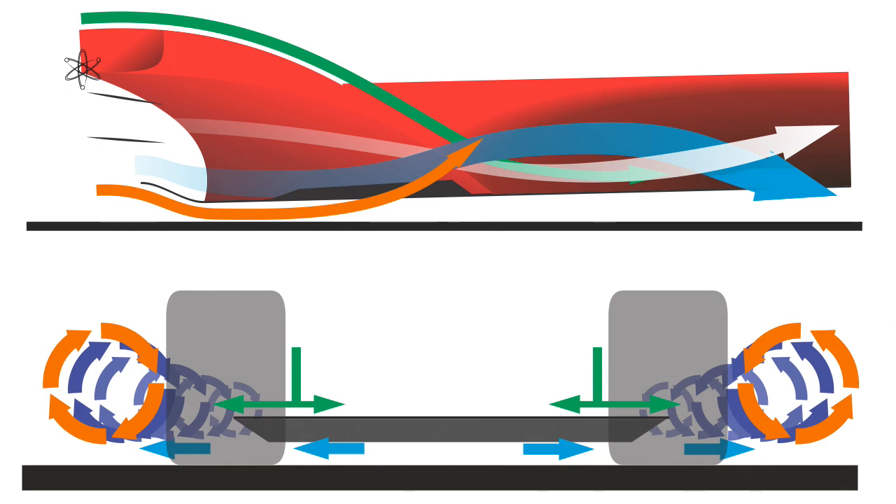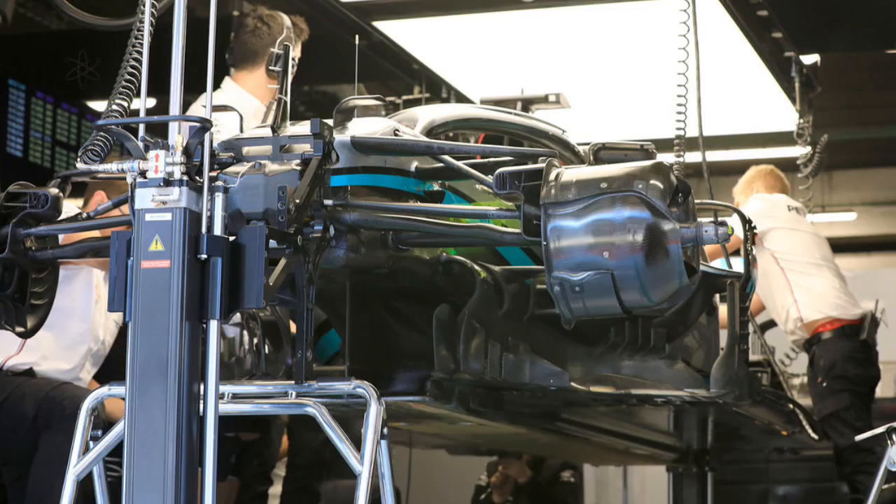Just think of how effective this would be with downforce increasing, ground clearance reducing, and the whole floor dropping closer and closer to the ground — contributing to even more ground effect and downforce. Ironically though, it seems that Mercedes AMG has minimized their version of this.